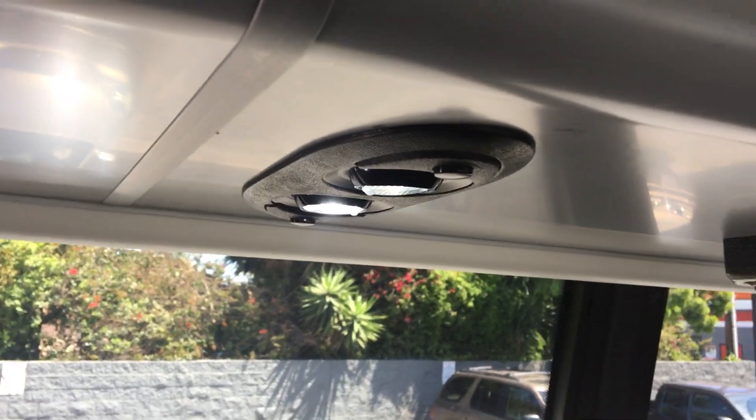These are high back reclining seats with a black gold vinyl covering. They have armrests and seat belts. Each seat has its own individual reading light.